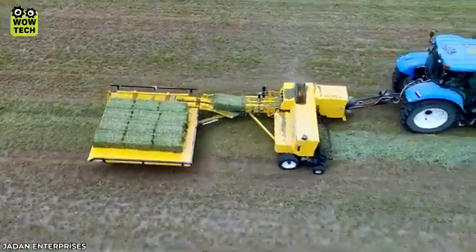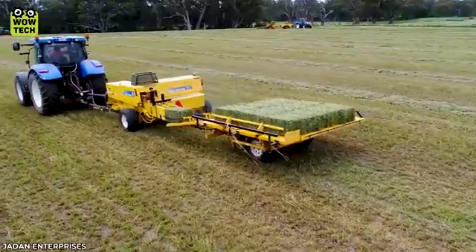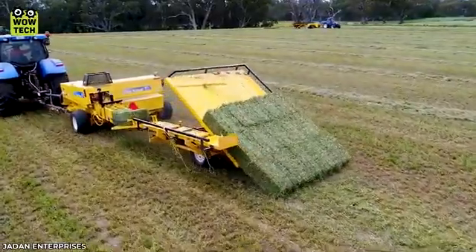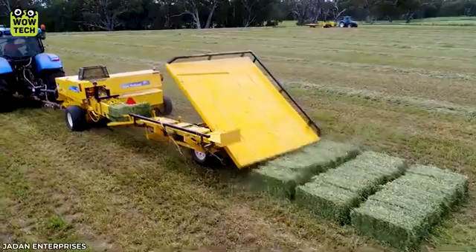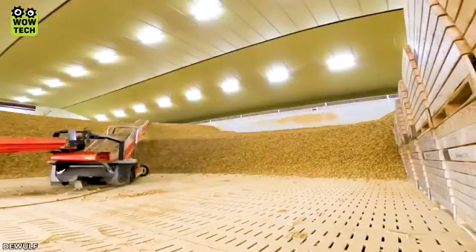It's like a Tetris game made for dry grass. Enjoy filling up the warehouse without any manual intervention.